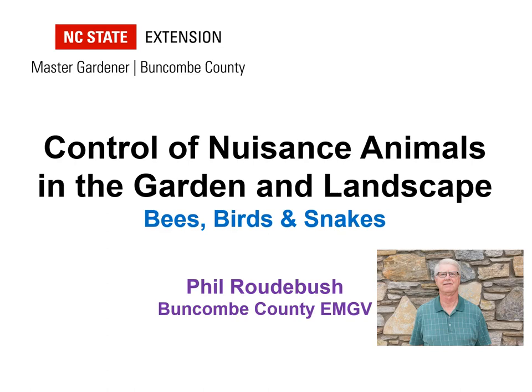Welcome to a discussion on the control of nuisance animals in the garden and landscape. My name is Phil Radebush. I'm an Extension Master Gardener volunteer in Buncombe County, North Carolina, a retired veterinarian, and a certified Blue Ridge naturalist through the North Carolina Arboretum.